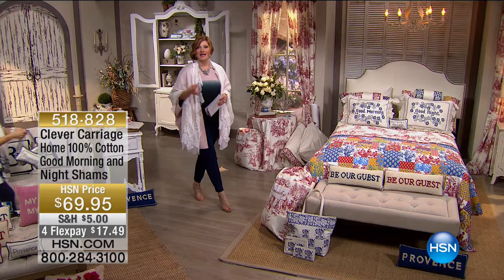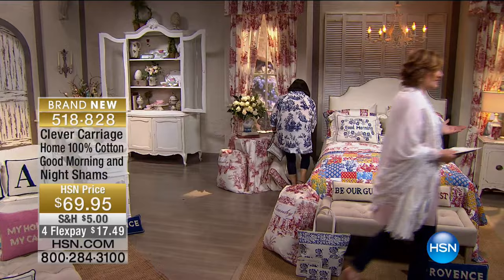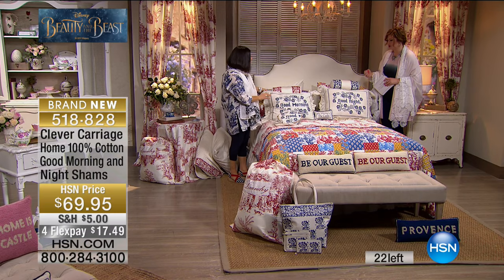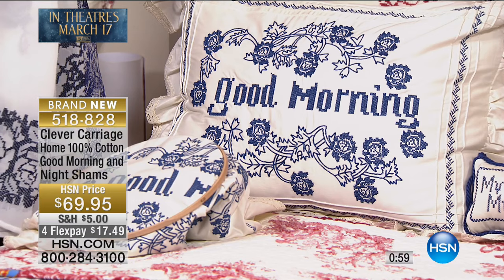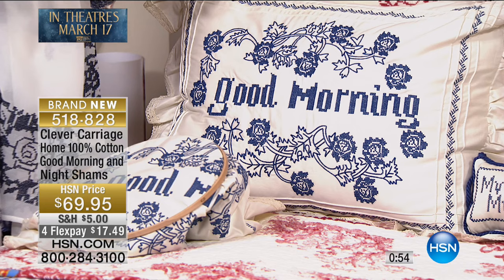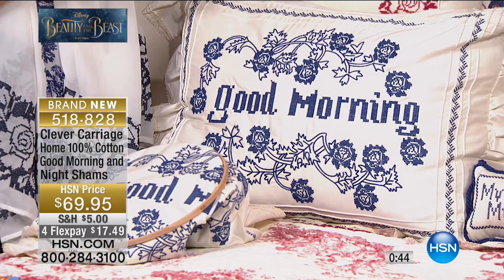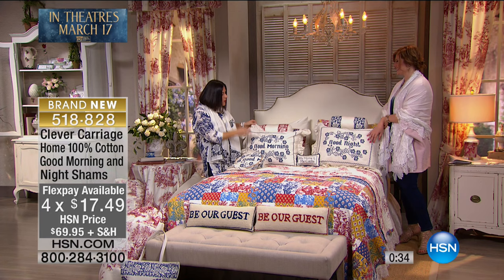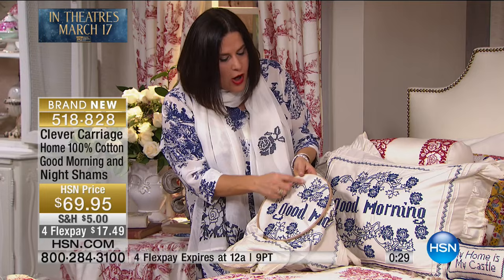The entire assortment for Disney's Beauty and the Beast is on hsn.com. Now, the good morning/good night pillows — we have literally 22 left. They're 100% cotton and I love cross-stitch. It's so Provence, so French. The good morning and the good night — it's all about you. The good night is the first thing you see when going to sleep, and when you wake up in the morning, it's good morning. Put a chocolate on the good night and treat yourself.